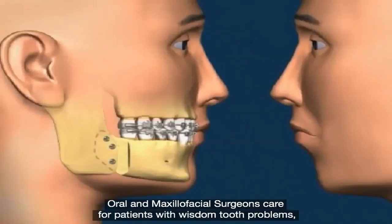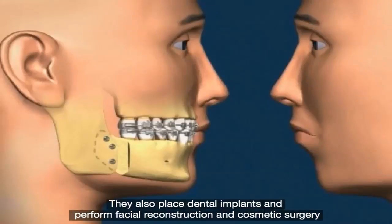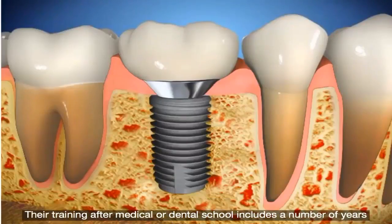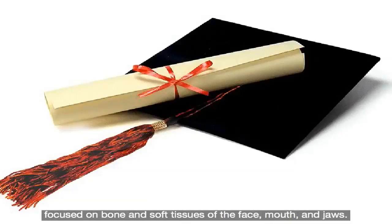Oral and maxillofacial surgeons care for patients with wisdom tooth problems, facial pain, misaligned jaws, facial injuries, cleft palate, temporomandibular joint pain, and oral cancers. They also place dental implants and perform facial reconstruction and cosmetic surgery. Their training after medical or dental school includes a number of years of extensive surgical and non-surgical training focused on bone and soft tissues of the face, mouth, and jaws.